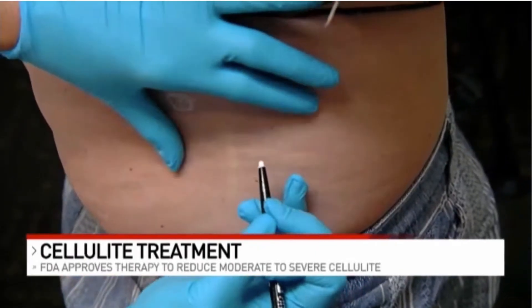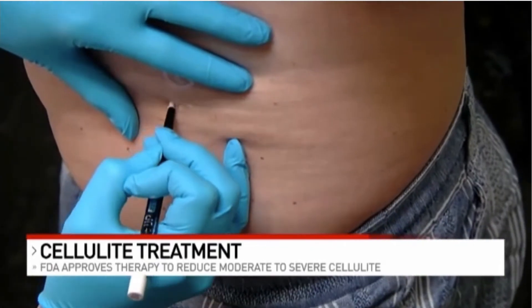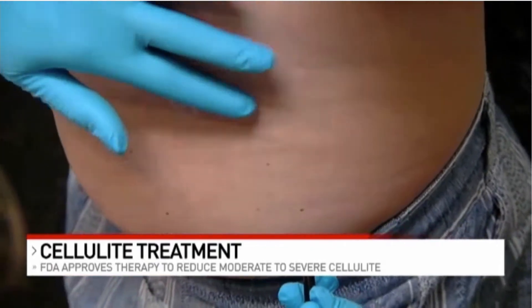Cellulite consists of thinning skin, fat that begins to protrude, and the reason for that, we believe, is these fiber septi — these bands in the skin that start to contract and pull the skin down. What Qwo is, is an enzyme called collagenase that will dissolve those fiber septi, or those bands.